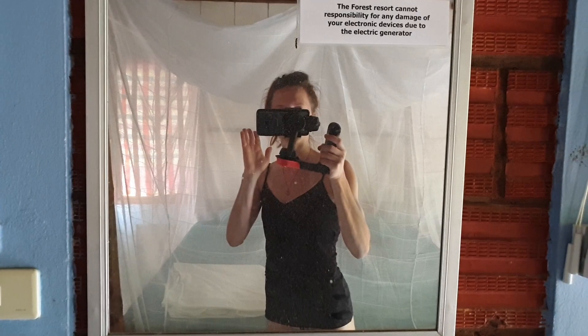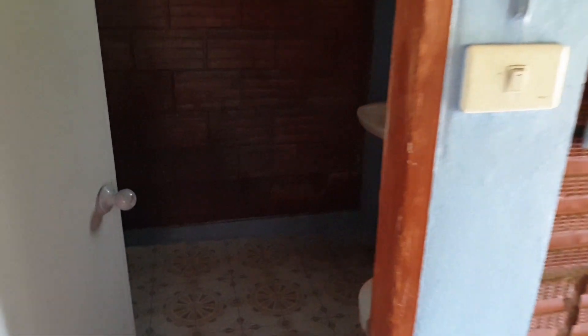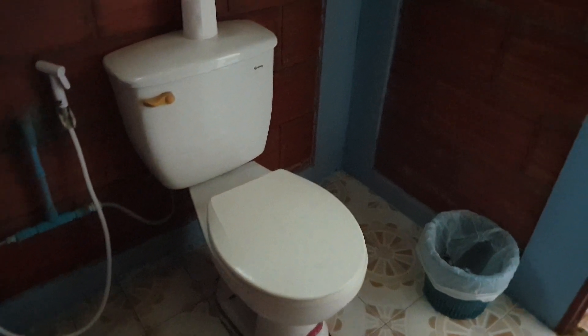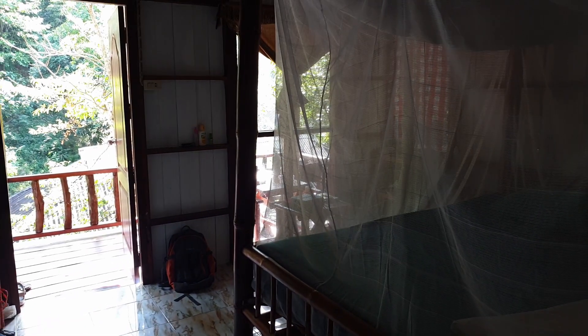We also have a small mirror, and now the last element of the bungalow — the bathroom. There's a shower with cold water only, but you don't really want hot water here so it works perfectly. There's a sink, our toiletries, another small mirror, and the toilet. Very simple.